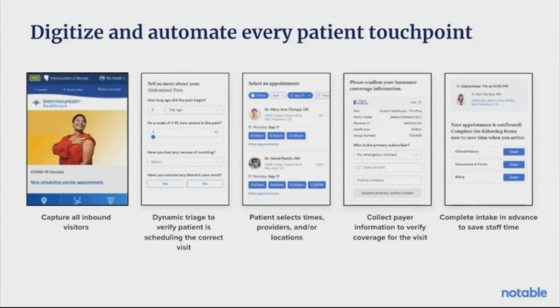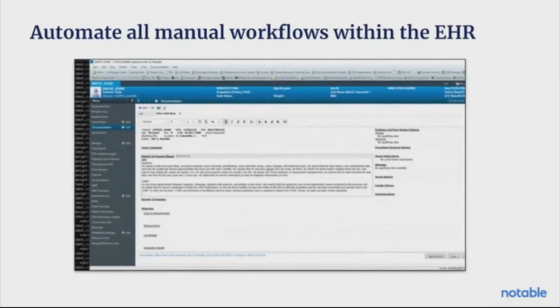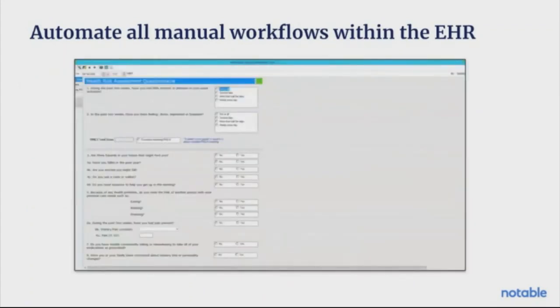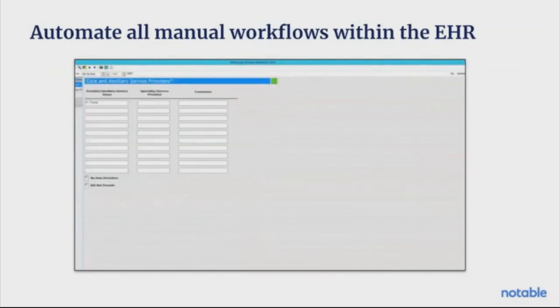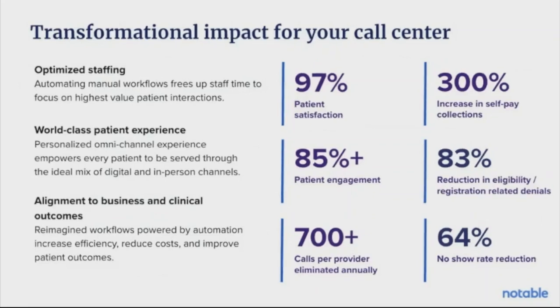And then completing the intake and pre-visit forms before the patient gets into the office. What does this look like for staff? Not much — the same work that is taking hours and hours of staff time right now can be seen being performed by a digital bot, all before the patient gets into the office. The most crucial part of automation in the call center is measuring the transformational impact and iterating constantly to ensure that patients' needs are being met and business outcomes are being driven. This leads to optimized staffing for areas of the organization that are stretched thin, a world-class patient experience, and alignment to business and clinical outcomes — reimagining these workflows powered by automation to increase efficiency, reduce costs, and improve patient outcomes.